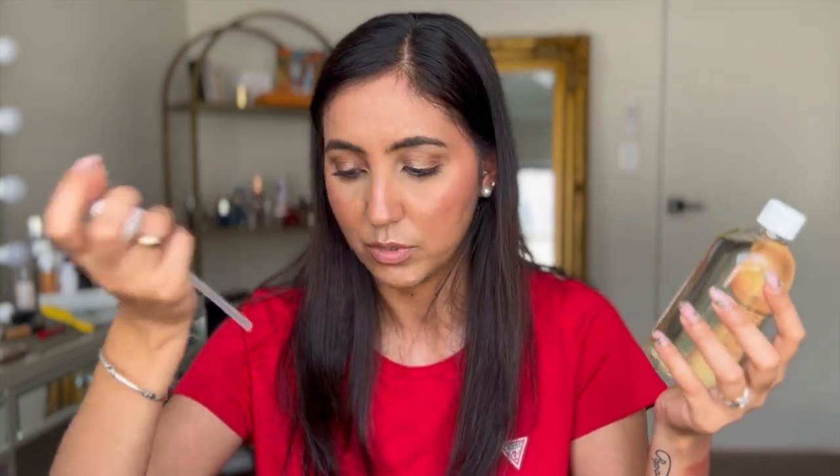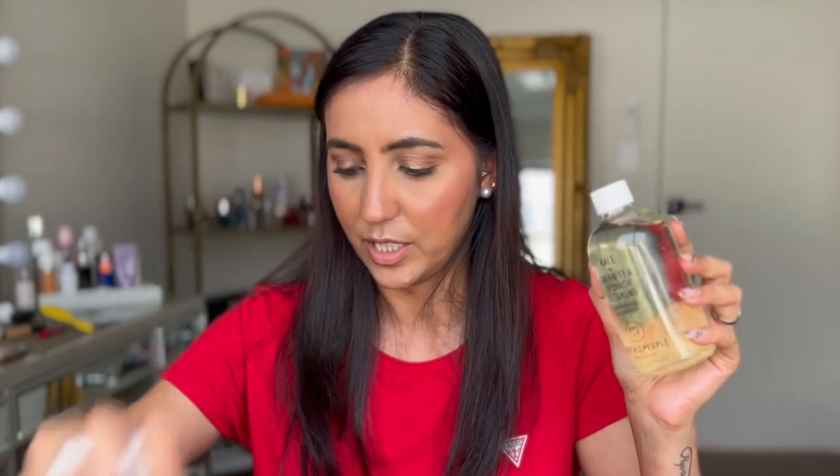I picked up the Youth to the People Kale Green Tea Spinach Vitamin Superfood Cleanser — their famous cleanser. It comes with a cup and you can buy a refill, which is good for the planet so you're not going through multiple packagings. I haven't tried it yet because I have so many things to get through, but I'm excited to try this one.